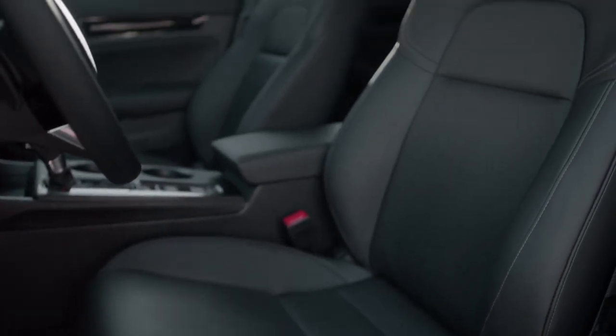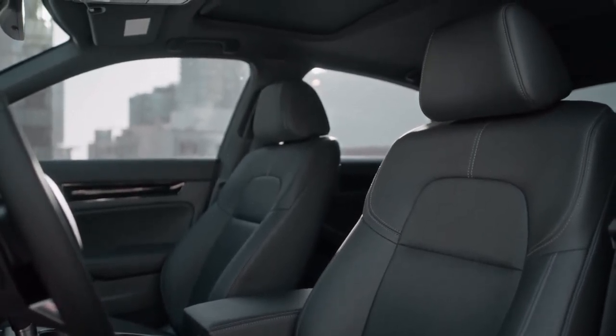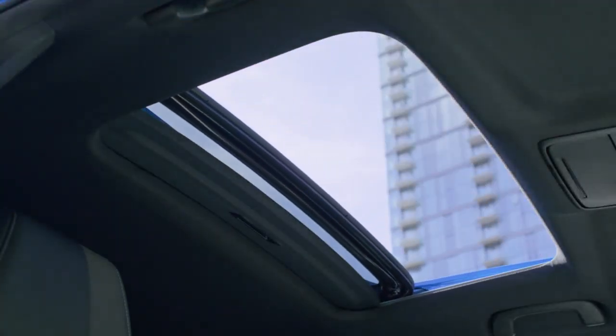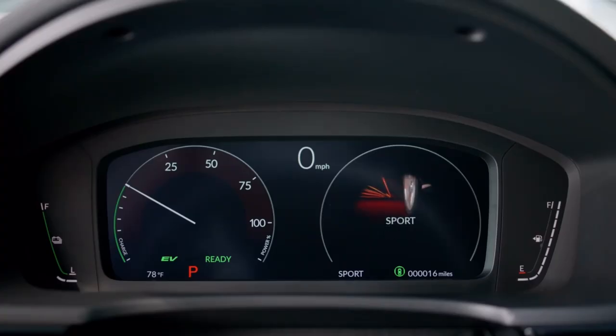The well-equipped Civic Hatchback Sport has a starting manufacturer's suggested retail price of $27,450, excluding the $1,095 destination charge. The hybrid-electric 2025 Civic Hatchback Sport Hybrid starts at $29,950.